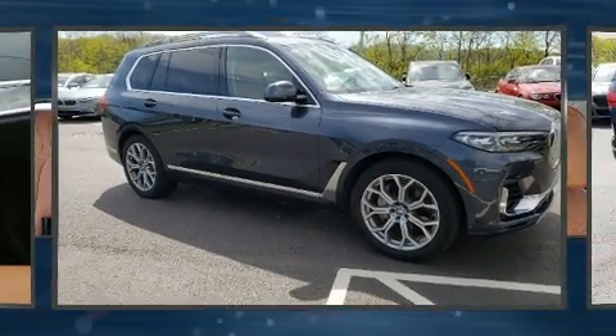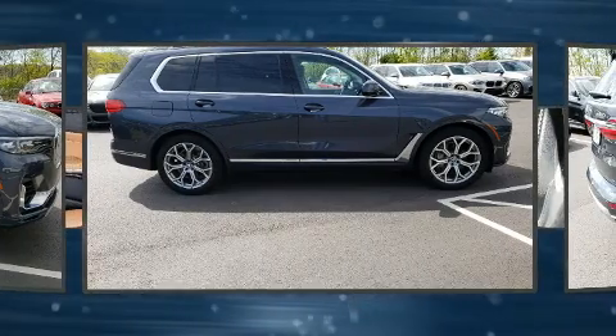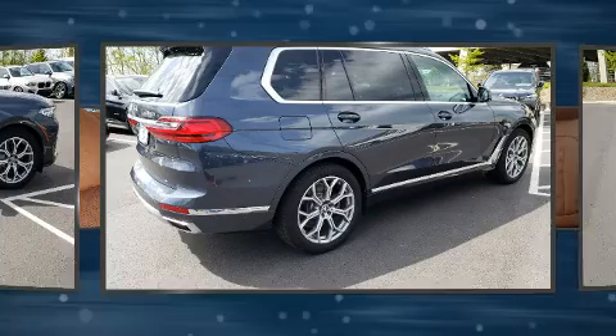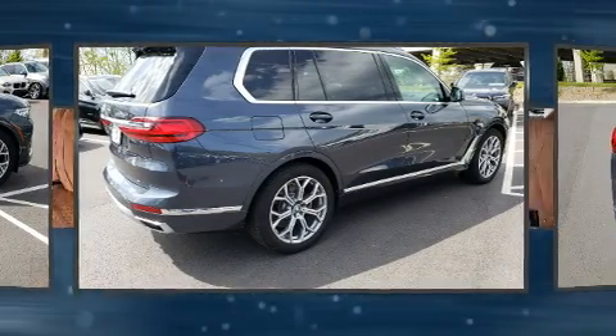Come test drive this 2019 BMW X7. Under the hood you'll find an eight-cylinder engine with more than 400 horsepower. Load leveling rear suspension maintains a comfortable ride, and well-tuned suspension and stability control deliver a spirited yet composed ride.